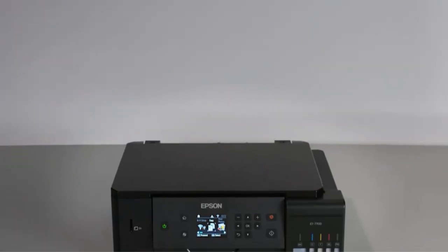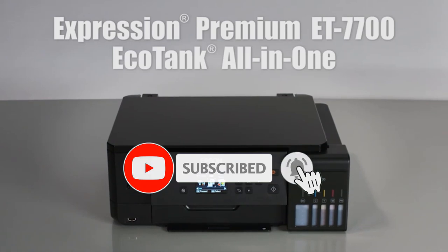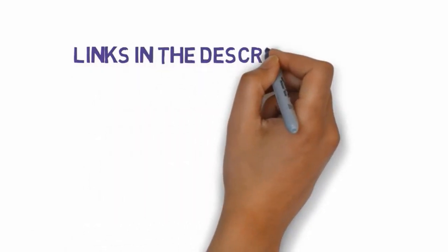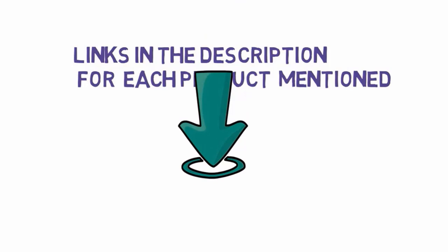Are you looking for the best photo printers? In this video, we will look at some of the best photo printers on the market. Before we get started, we have included links in the description, so make sure you check those out to see which one is in your budget range.